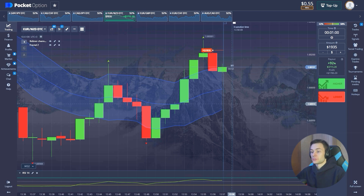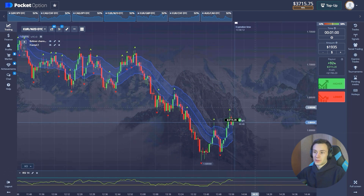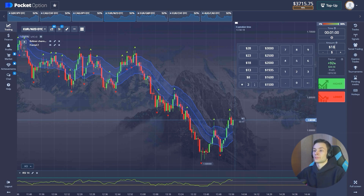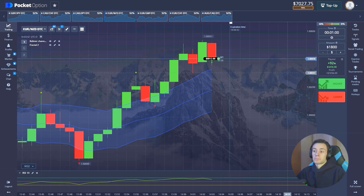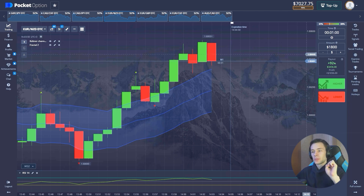And yes, we're in profit again! We got $7,000 on the balance. I think it's time to open our final positions.